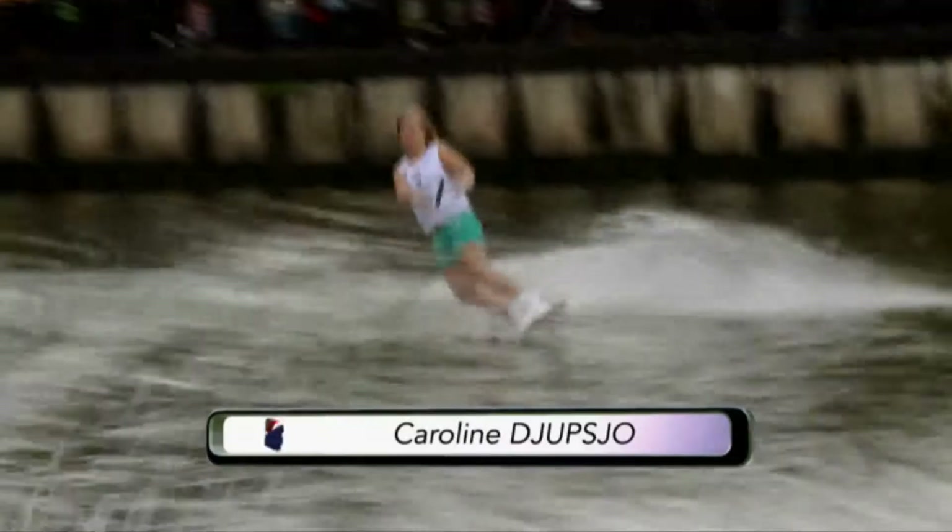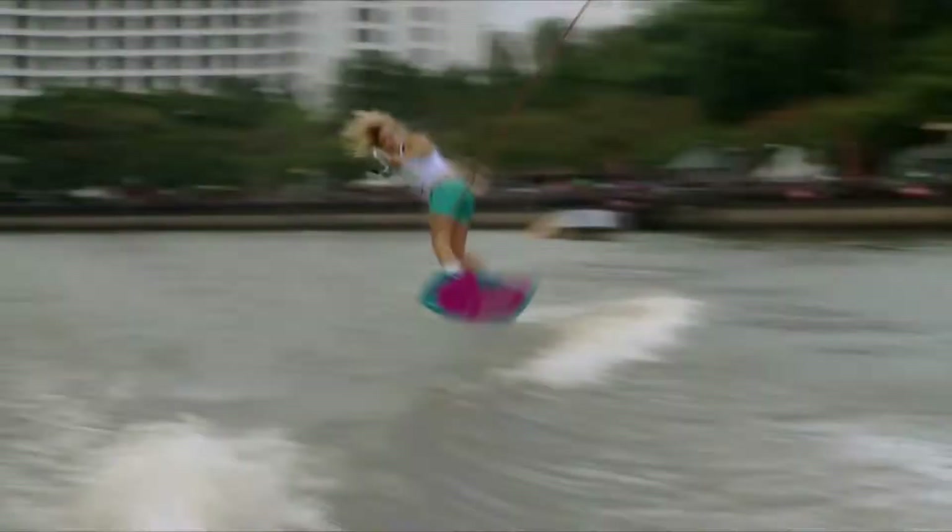We move across to Europe with Sweden's own Caroline Kupko, starting off with a toeside Scarecrow. It's the toeside 540, and rotating in the frontside direction was the undoing of her.